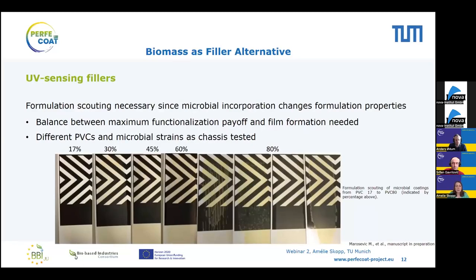One challenge was that generating high pigment-to-volume concentration coatings (high PVCs) with large amounts of solids and fillers is not easy. We wanted to balance maximum functionalization payoff — meaning lots of microorganisms in the film — with the ability to still form a proper film. As we increased the percentage of filler or extender, the overall film formation worsened. We therefore adjusted the formulations heavily and tested different microbial strains as chassis, ultimately arriving at coating formulations that were glossy in appearance, had high color payoff, and still had proper film formation properties.